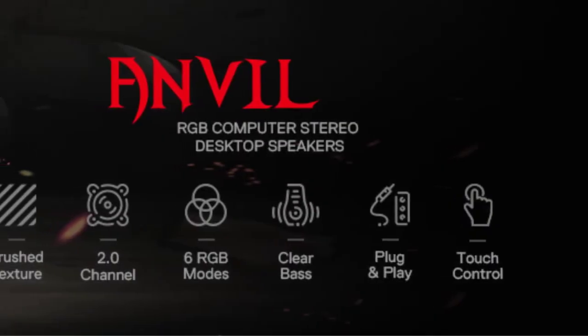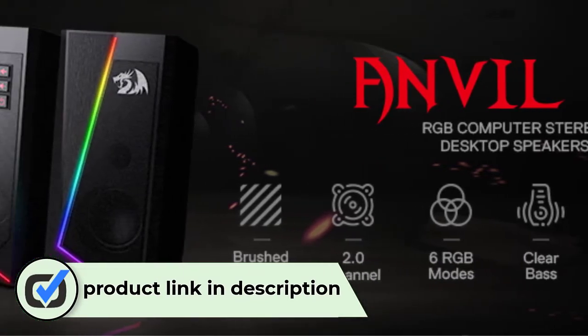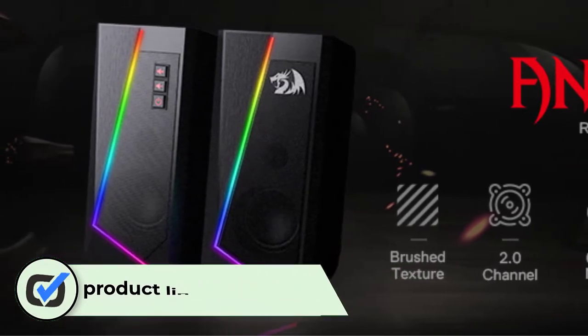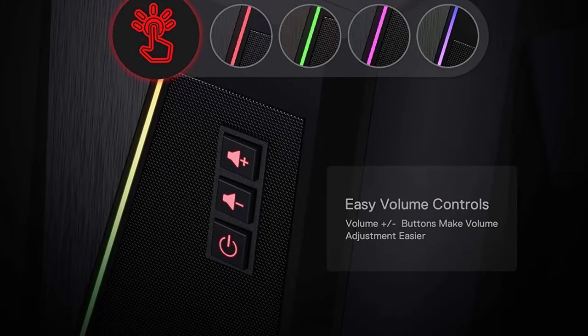Number three: Redragon gaming speakers. Redragon has been around for only a few years but has gained a lot of popularity by offering value-for-money gaming peripherals. The Redragon GS520 Anvil RGB desktop speakers are fairly large-sized speakers that might require good desk space.